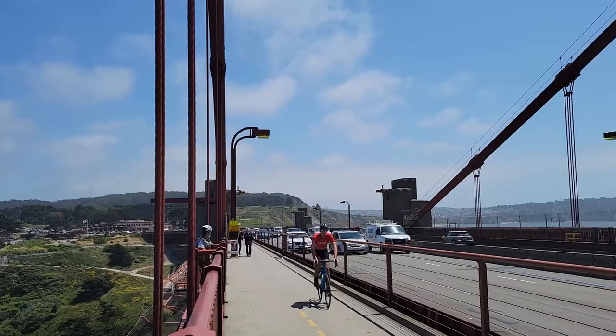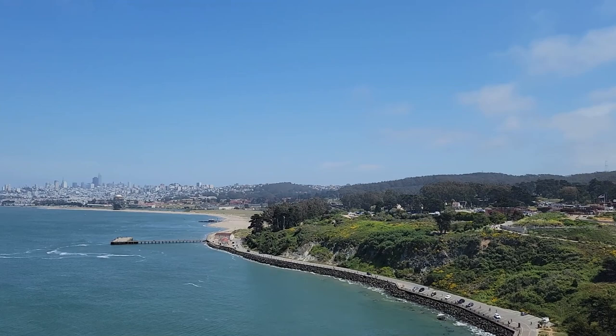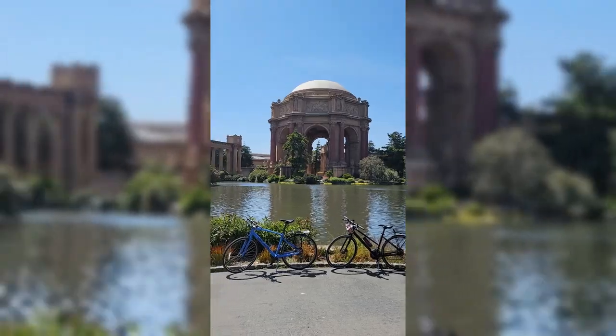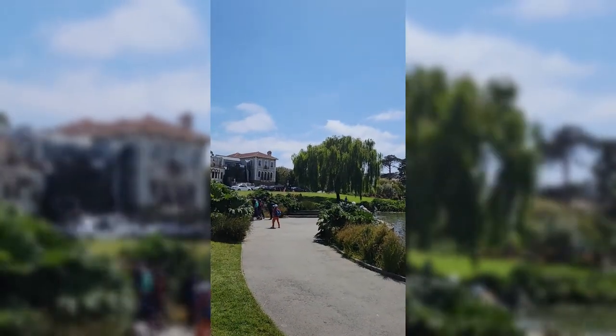After our stop at Vista Point, we crossed the bridge again heading back into San Francisco. We explored the Palace of Fine Arts for a while for some photos before returning the bikes to the shop at Jefferson Street.